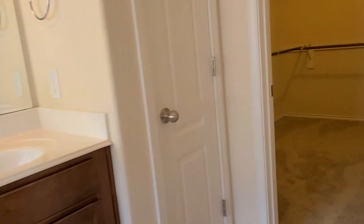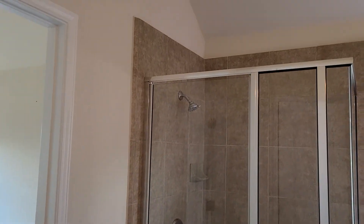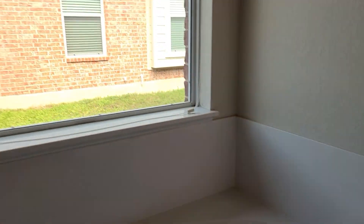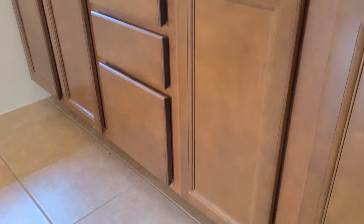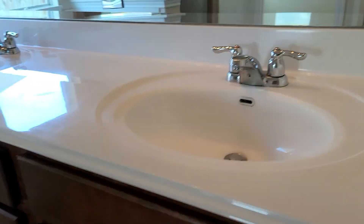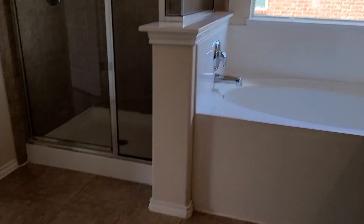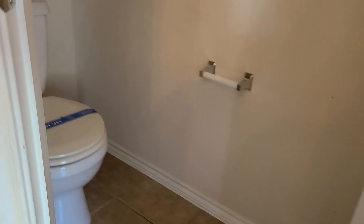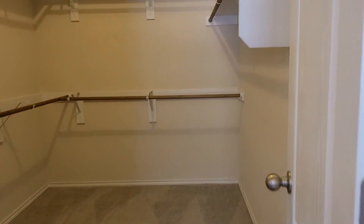This is the master bathroom. The shower, level sinks. There's a little linen closet and a walk-in closet.